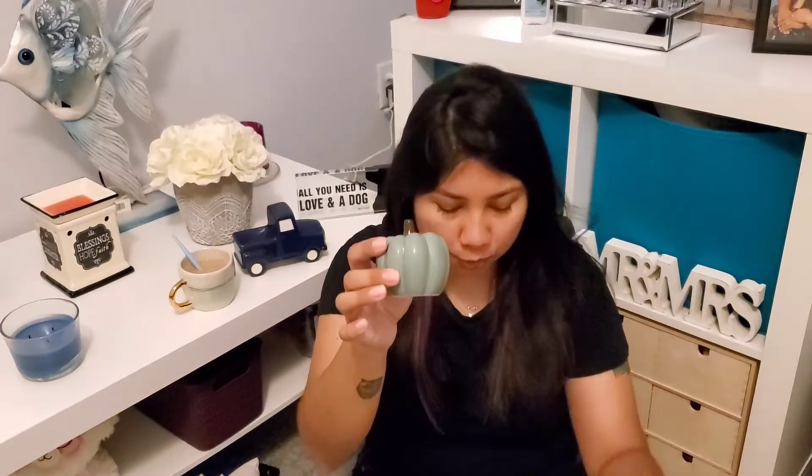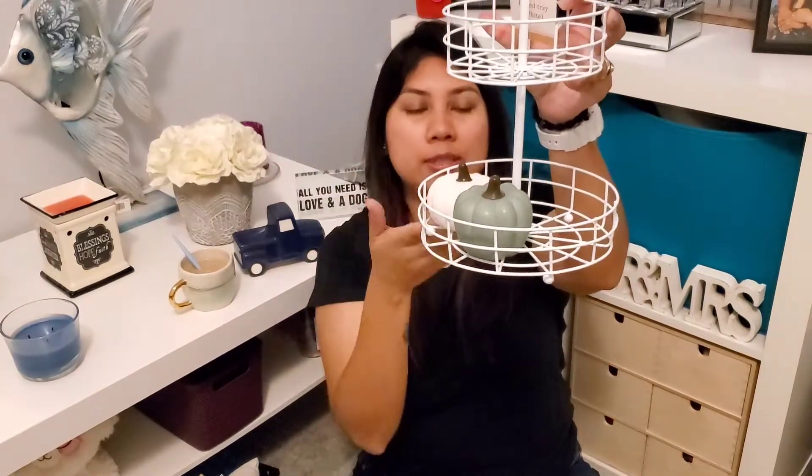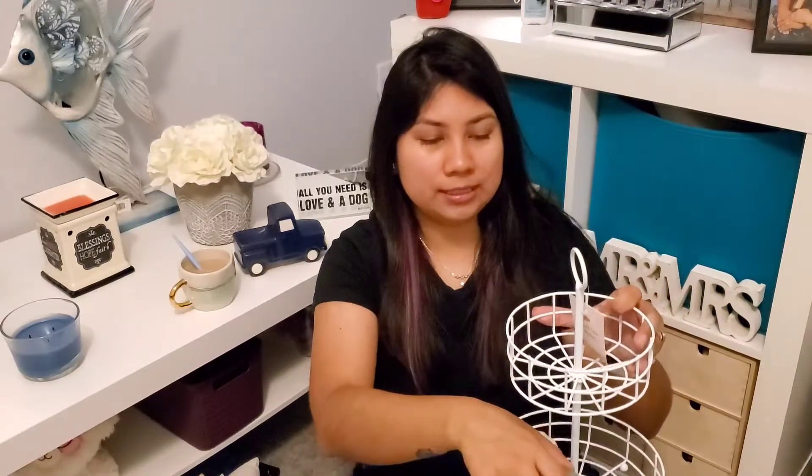We also found these cute little pumpkins for one dollar. These are the ones I was talking about — I want to put other things in the tiered tray besides just pumpkins. I think it could be a cute decorative piece for every season. For Valentine's Day, for example, you could put little Valentine's things in there — just something simple and cute.